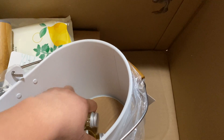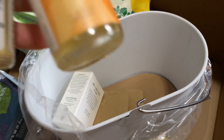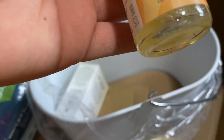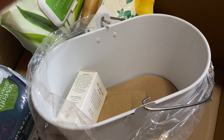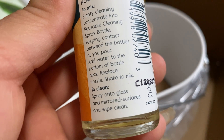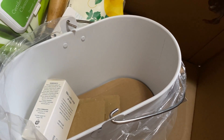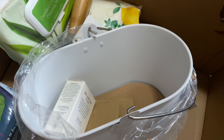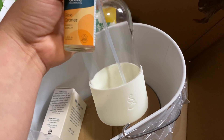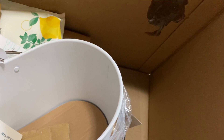These concentrate packets were free: an all-purpose cleaner in orange and rosemary, a glass cleaner, and another glass cleaner — so two glass cleaners total. The instructions say to mix the empty cleaning concentrate into the reusable spray bottle, add water to the bottom of the bottle neck, replace the nozzle, and shake to mix. You basically drop the whole concentrate in and add water. It's a tiny amount — maybe about an ounce — for a 16-ounce bottle, so I wonder how long it'll actually last.